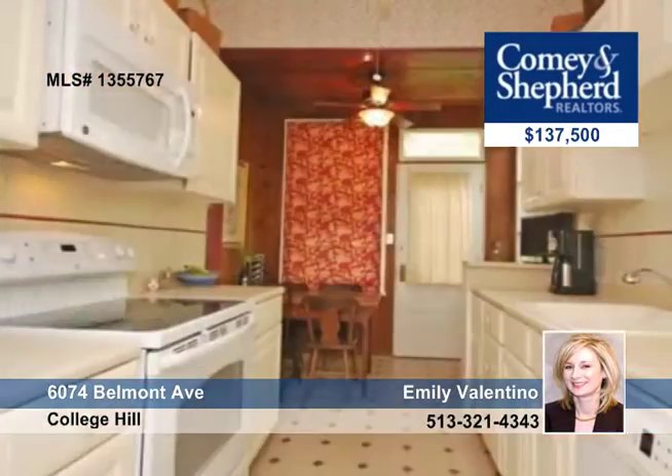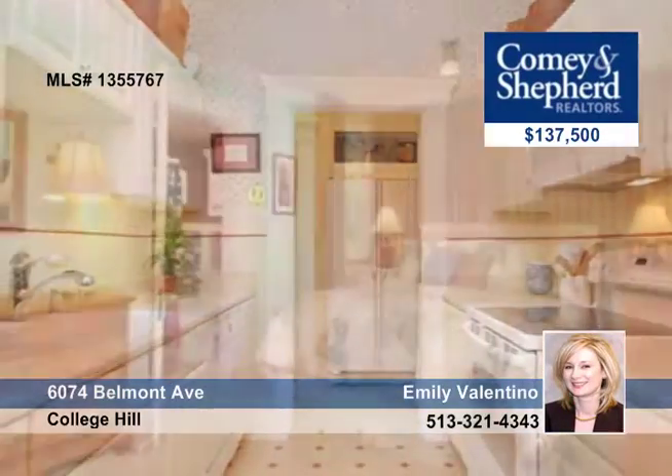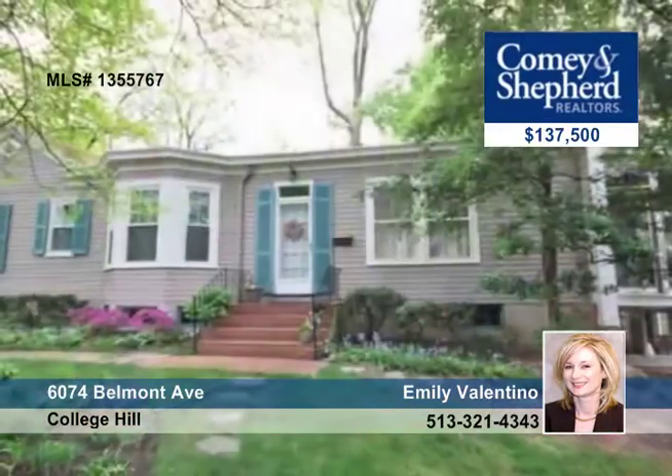There are built-ins, natural woodwork, crown moldings, a master suite with full bath, a formal living room with wood-burning fireplace, and a screened-in porch that offers additional living space. Emily has all the information and a tour.